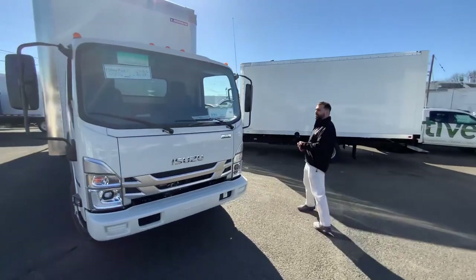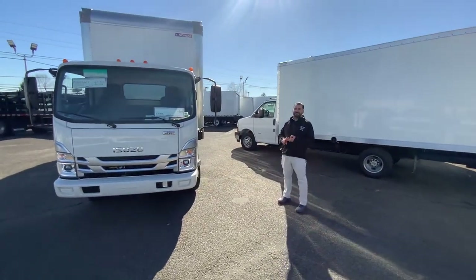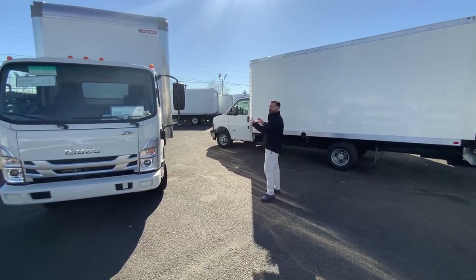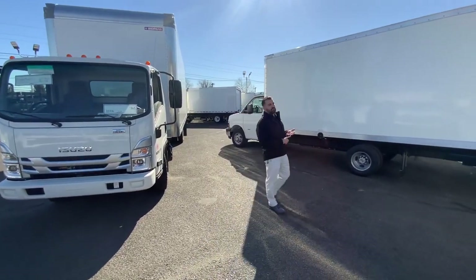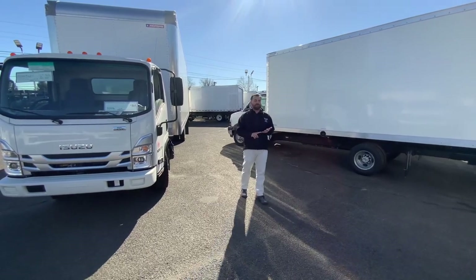Again, a brand new 2024 Isuzu NRR Diesel, single cab, 19,500 GBW, non-CDL, the big 24-foot body — ready for you to do the job. Here at Barlow Work Trucks, we're Chevrolet and Isuzu light and medium-duty commercial trucks. No shortage of inventory.